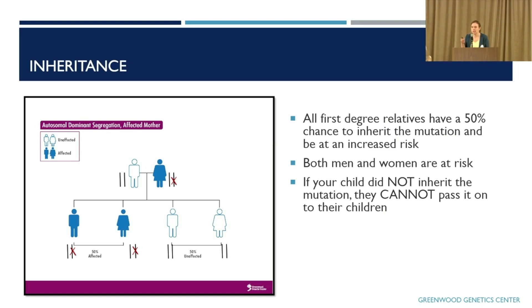Going back to inheritance: because amyloidosis is dominant, all first-degree relatives — your kids, siblings, and parents — have a 50% chance to carry that mutation and either have or develop amyloidosis. This gene is not on one of the sex chromosomes, so it's not related to whether you're male or female — both genders are at risk. A common question is: if my child tests negative, are their kids — my grandkids — at risk? The answer is no. The condition doesn't skip generations, so if your kids test negative, you don't have to worry about the grandkids.